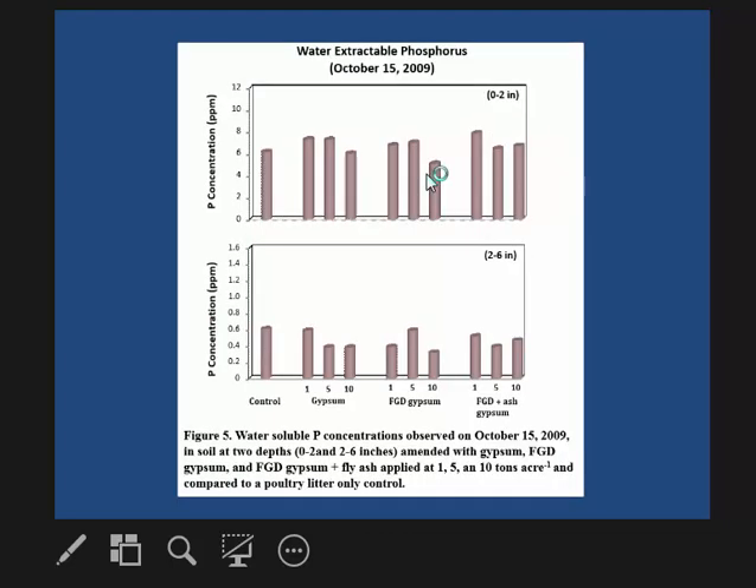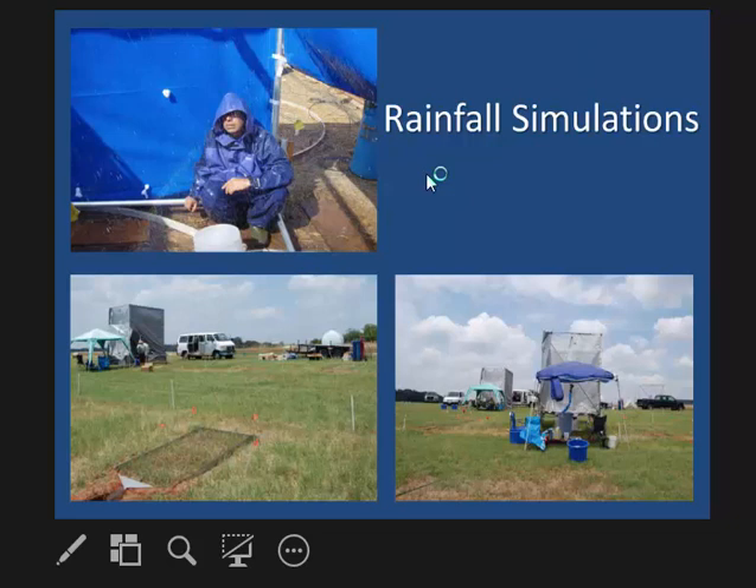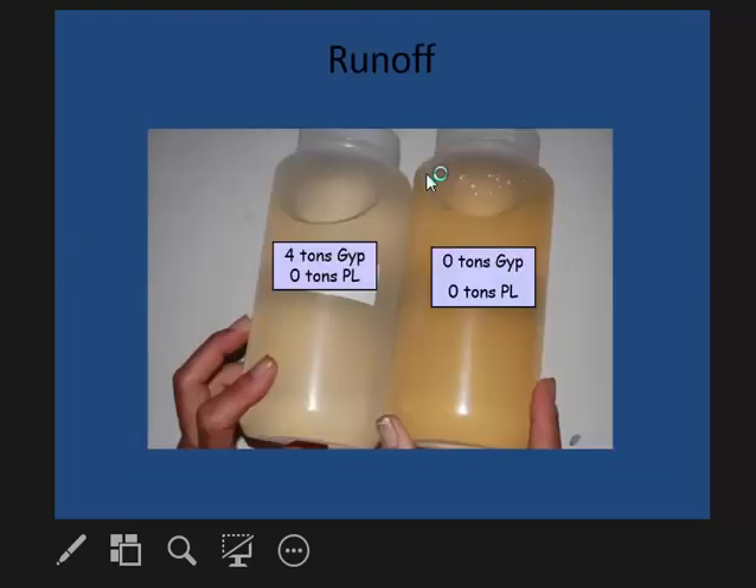In October we saw the same trends as we saw back in July. We also looked at this using rainfall simulation studies, where we created water runoff over the plots and collected it. Comparing four tons of gypsum with no poultry litter versus no gypsum and no poultry litter, you can see that just adding gypsum to the plot increased the clarity of the water runoff.